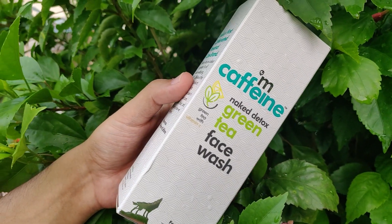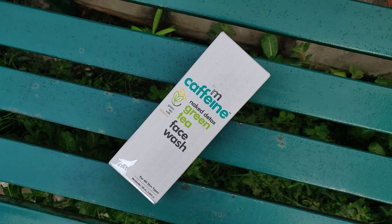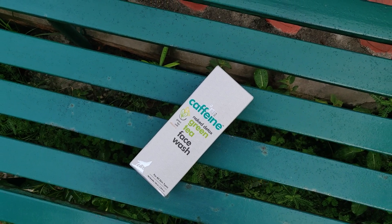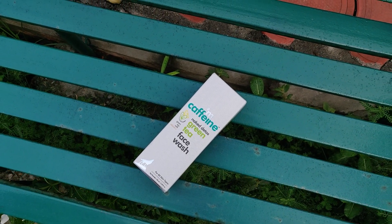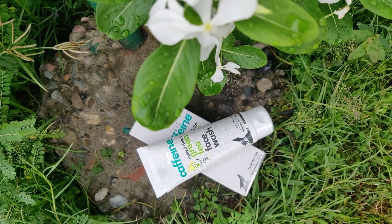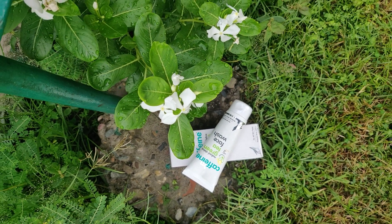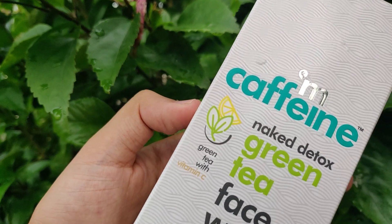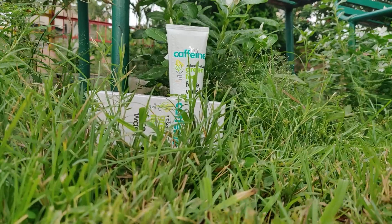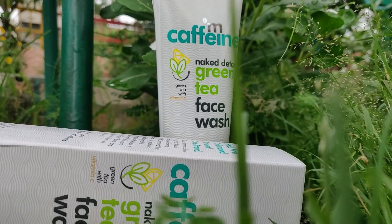The good thing about MCaffeine's face wash is that its moisturization is very good. Although Plum's face wash also provides moisturization, the hyaluronic acid in MCaffeine makes it especially helpful. Regarding vitamin C, as I mentioned, face wash is not the most effective format for it since the concentration is not very good. MCaffeine's vitamin C is listed very low, meaning the ingredients are not very active, so I didn't notice any significant effect from it.